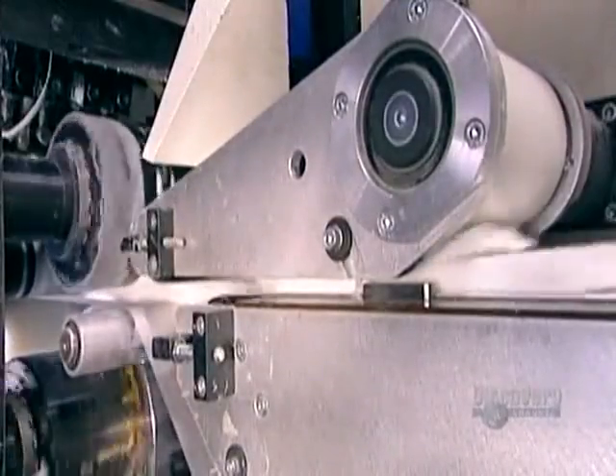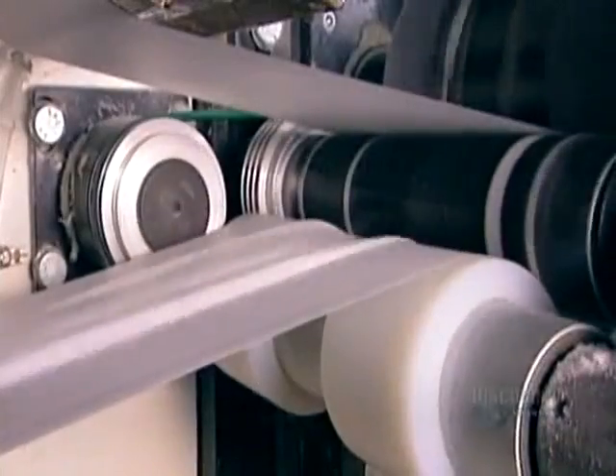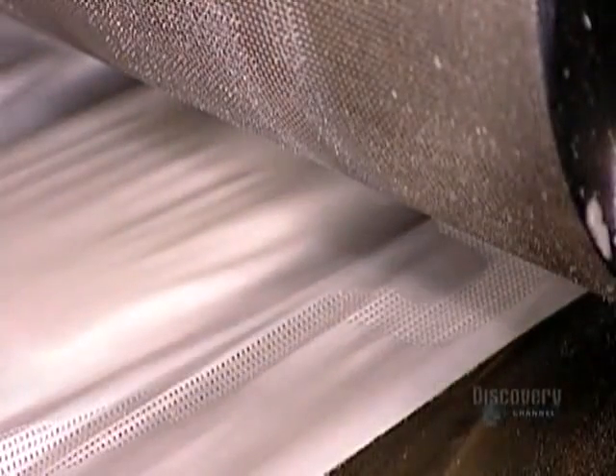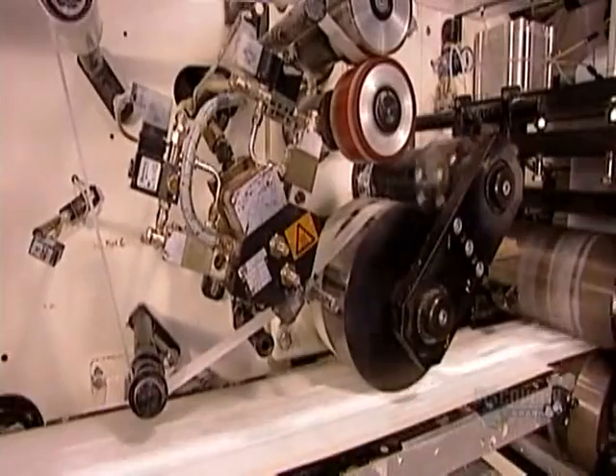Now the machine sandwiches the layers between plastic sheets. The top one is perforated to allow fluid to pass to the absorbent layers underneath. The bottom one acts as a leak-proof barrier. A roller stamps the contour of the pad, sealing the absorbent layers inside.